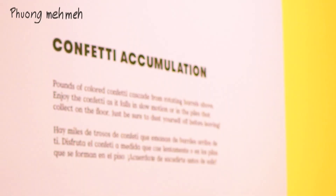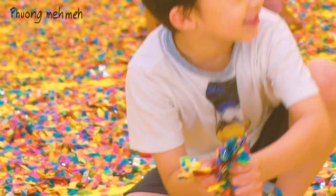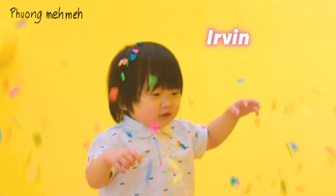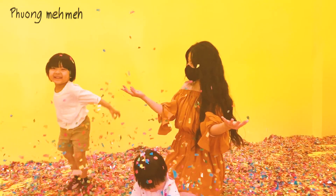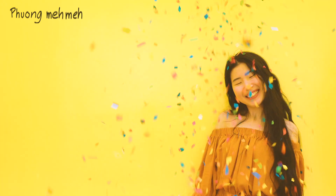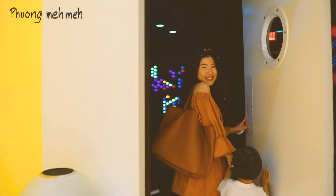The confetti accumulation room is one of the most popular rooms of the exhibit and also my favorite. It's simply a room filled with colorful confetti against a striking yellow backdrop. What's more fun than throwing a fistful of confetti up in the air? It looks like it's snowing — so messy and yet so beautiful.